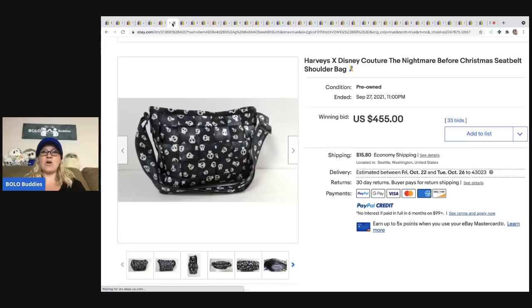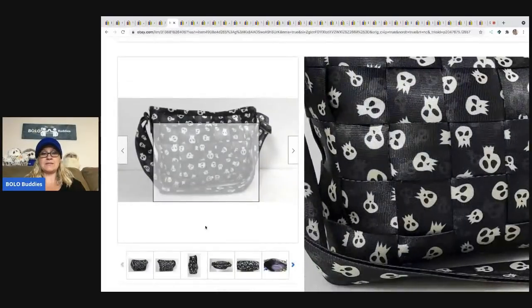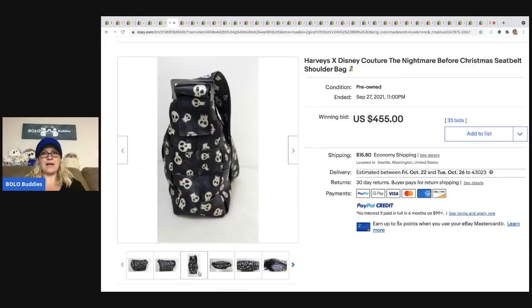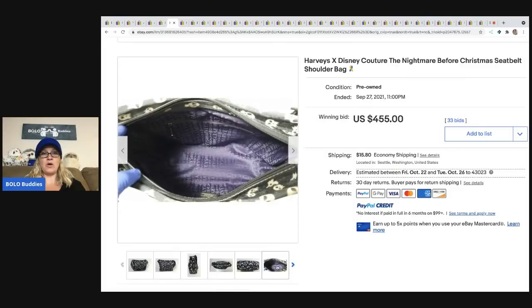The next item is this Harvey's x Disney couture Nightmare Before Christmas seatbelt shoulder bag. It's seatbelt material with the Nightmare Before Christmas logo on it. This one sold for $455 plus shipping.